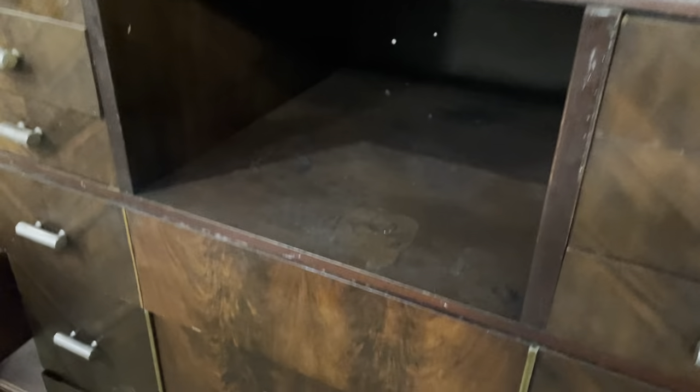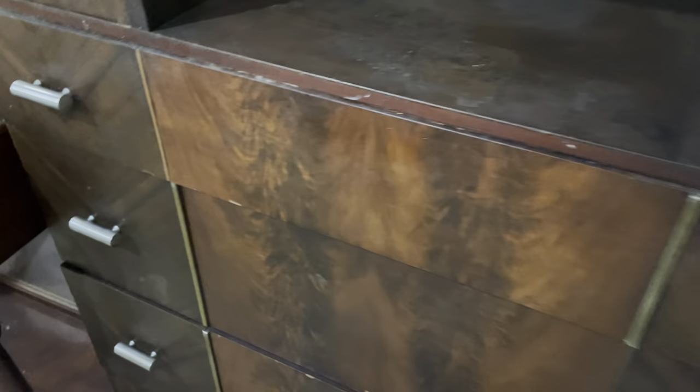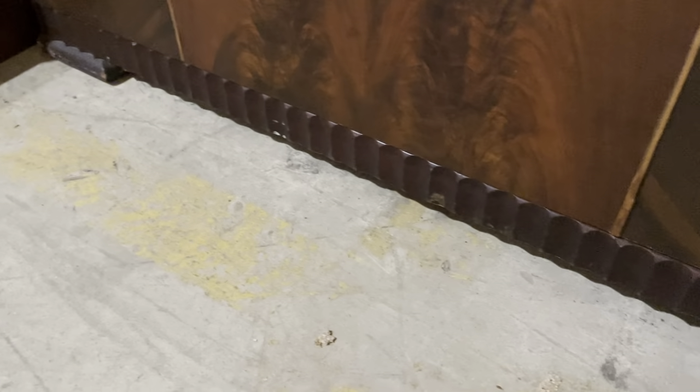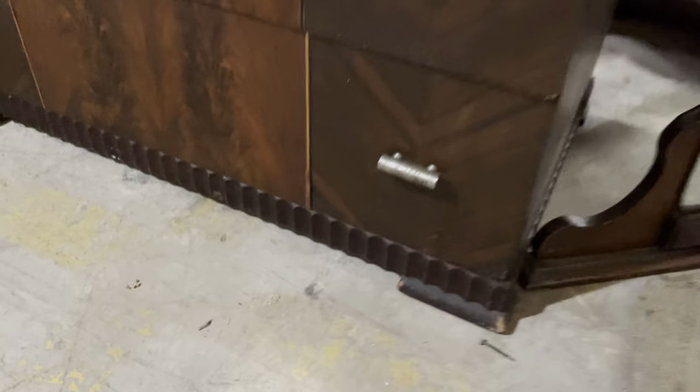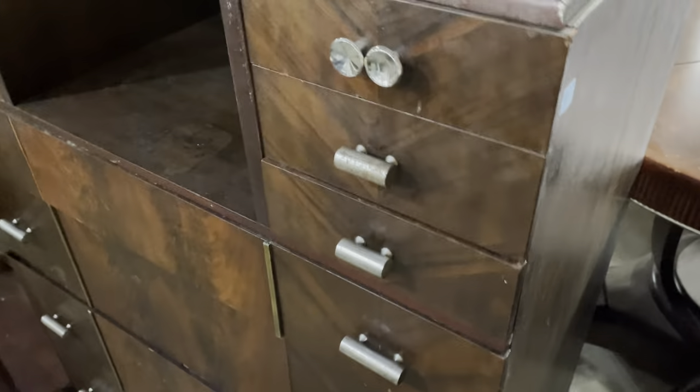And then you've got that center spot for other things. It's got these metal pieces that divide that different veneer section from the other. A really cool dresser. And look at the bottom — that's kind of like a scallop design. That's really neat, I didn't see that before. A lot of cool features on this one. And this one is $85.